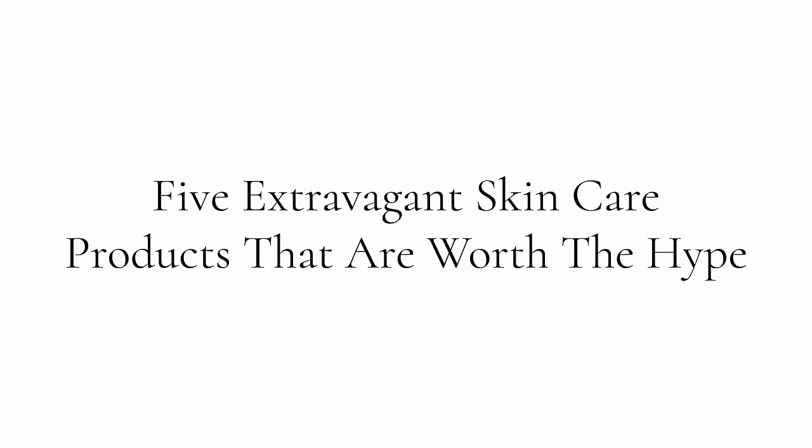Hey ladies, welcome back to my channel. So today we're talking about the five extravagant skincare products that are worth the hype. Are you ready? Let's get this beauty started.